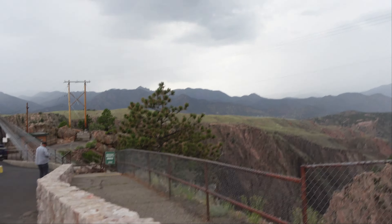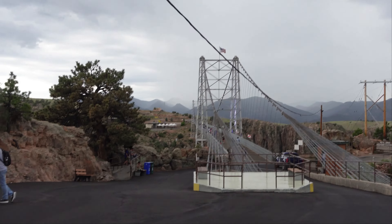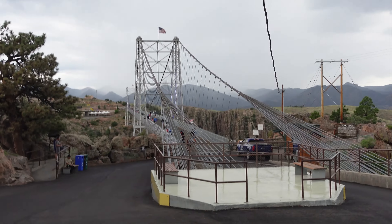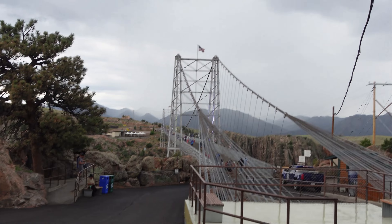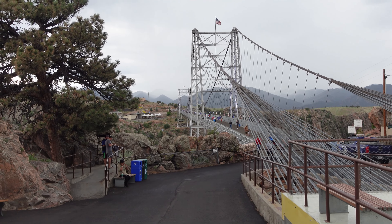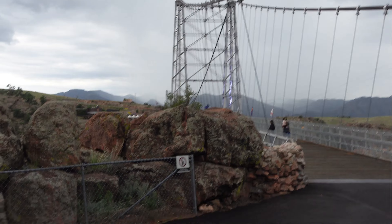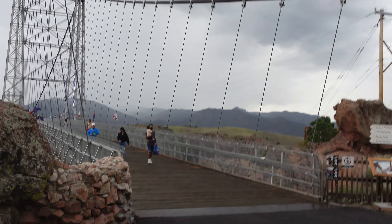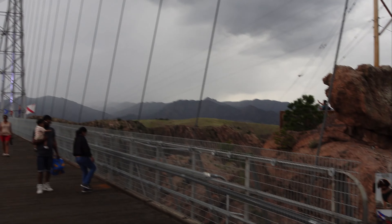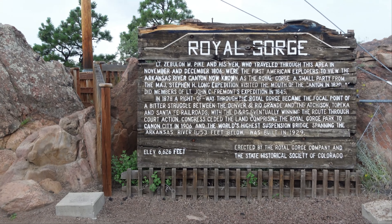Sorry it's a little jumpy — I'm walking and not using a stabilizer. So this bridge right here at one time held the title of the tallest suspension bridge in the world. It is 1,053 feet above the Arkansas River. I'm going to show you the Arkansas River here in just a moment. We're going to walk out onto the bridge. It used to be the highest suspension bridge in the world until 2001 and it still holds that title in the United States, but one in China is now higher. At the moment it's not raining hard but we see storms literally all around us.